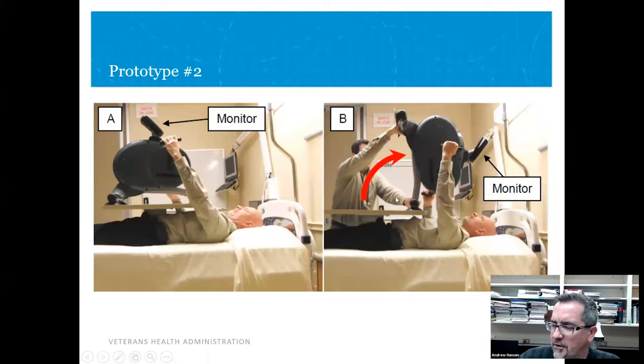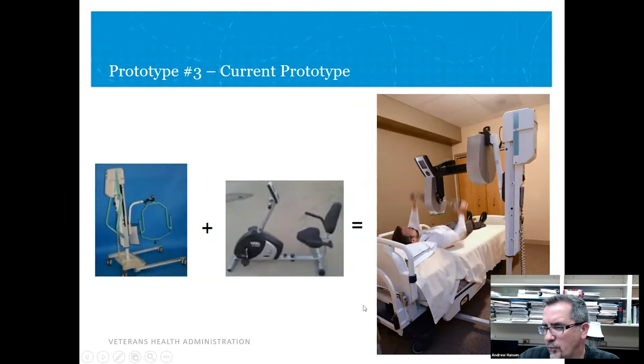We quickly realized this whole thing just needs to be tilted on its side so you can see the monitor and reach everything without hitting your arms on the table. We moved to a prototype built from pieces of a patient lift that was being thrown away and an exercise bike that was collecting dust, with some custom parts to put them together. This one has locking casters. We got an open IRB so patients could try it, give us feedback, and literally train with it to see if they felt it was helpful over time.